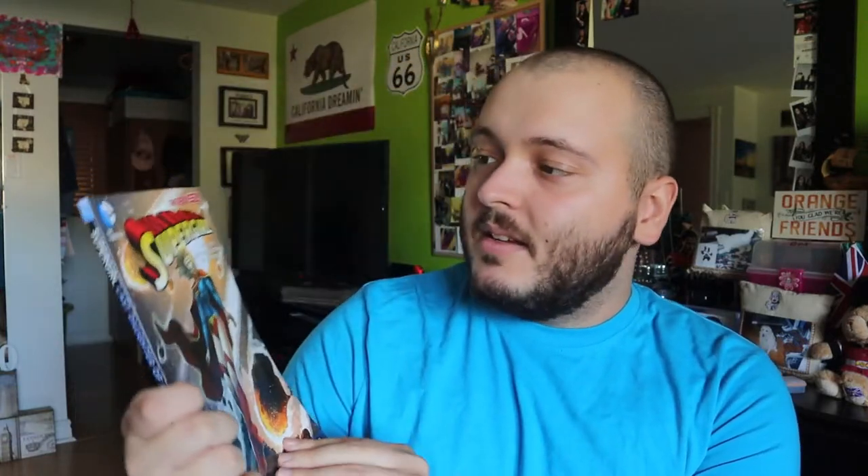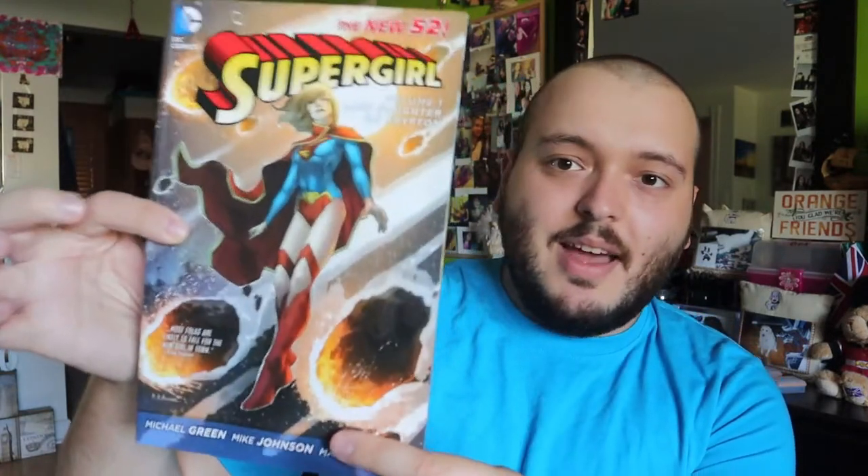This is Supergirl. I'm not sure which one — I can't really tell here. There's a few Supergirl ones. There's another Supergirl, and this one here is a lot thicker than the last one. I'm not sure which volume... Volume 5. The other one I can't tell what volume it is. So this is Volume 5, and Volume 1 — Last Daughter of Krypton for Supergirl. That's cool. I like that one.